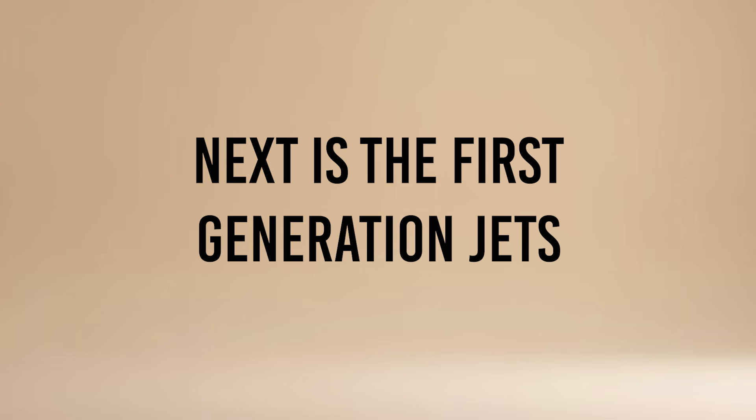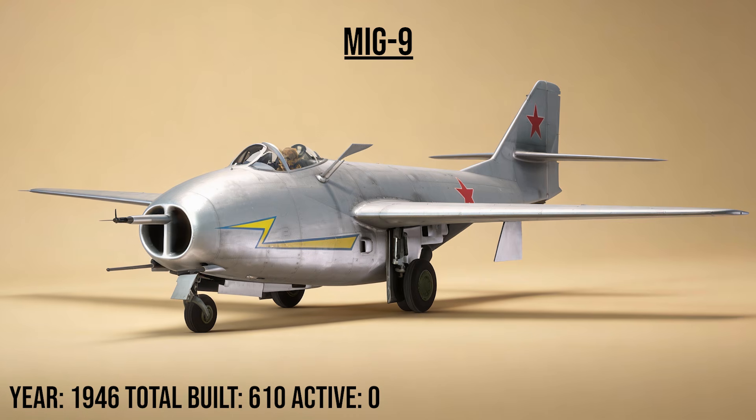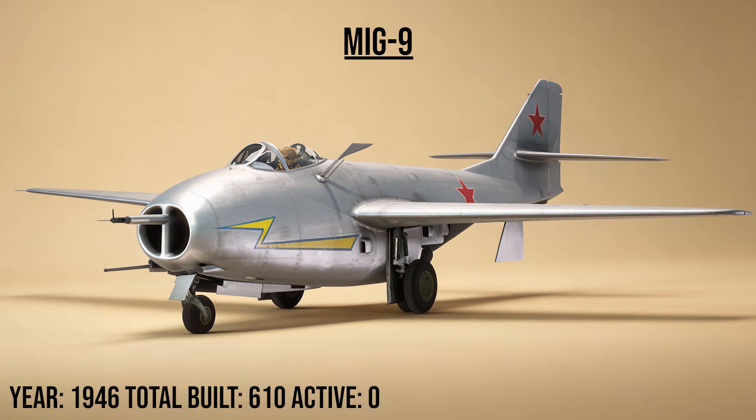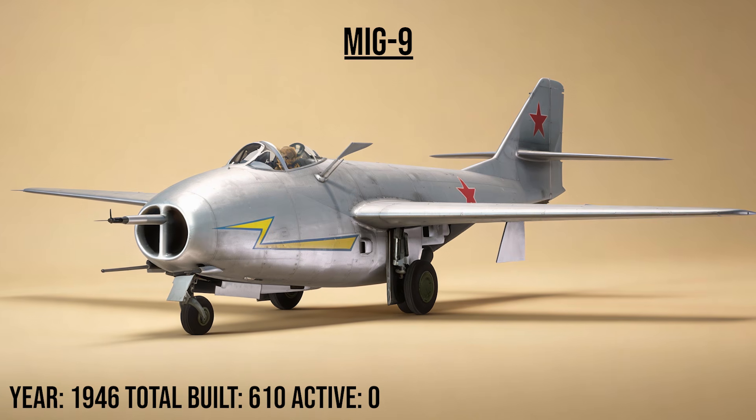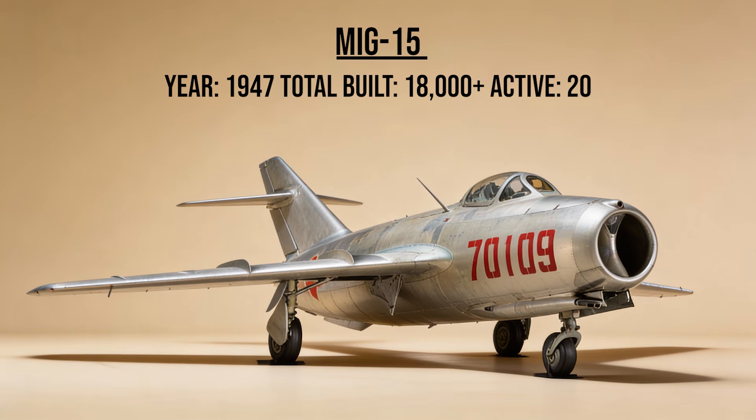Next is the first generation jets — the dawn of the Red Air Force. The MiG-9, NATO codename Fargo, was the Soviet Union's first jet fighter, powered by reverse-engineered German BMW engines. It was flawed — firing the nose cannons would often stall the engines due to gas ingestion — but it officially brought Russia into the jet age.